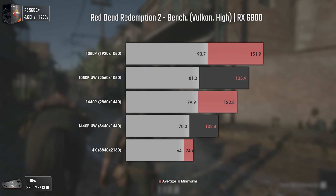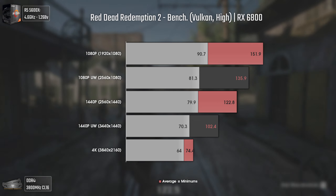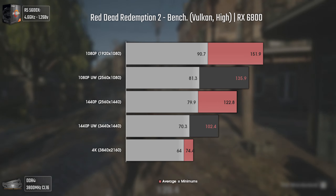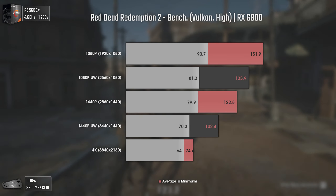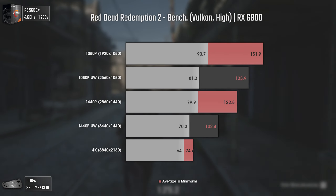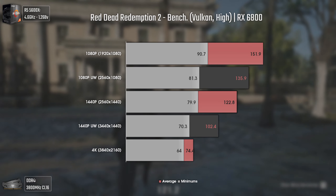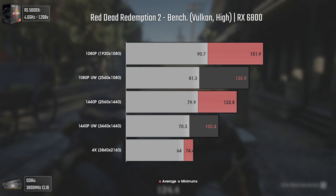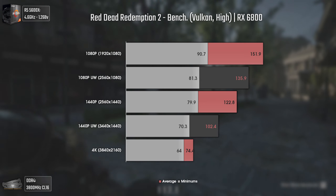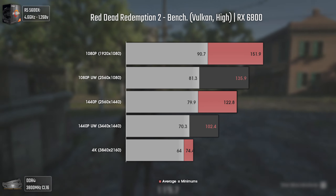Now with Red Dead Redemption 2 using High settings and Vulkan API. We're only using high settings, but for a game as heavy as this one, the results are everything but bad. At 1080p we have an average of 151 FPS with 90 FPS in the 1% lows. As the resolution goes up, the 1% lows only decrease a bit, and even the average FPS numbers remain quite acceptable — even at 4K we have an average of 74 FPS.